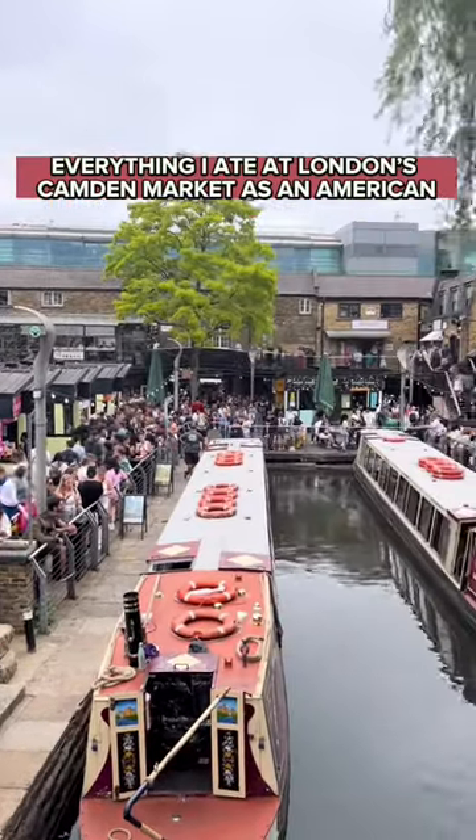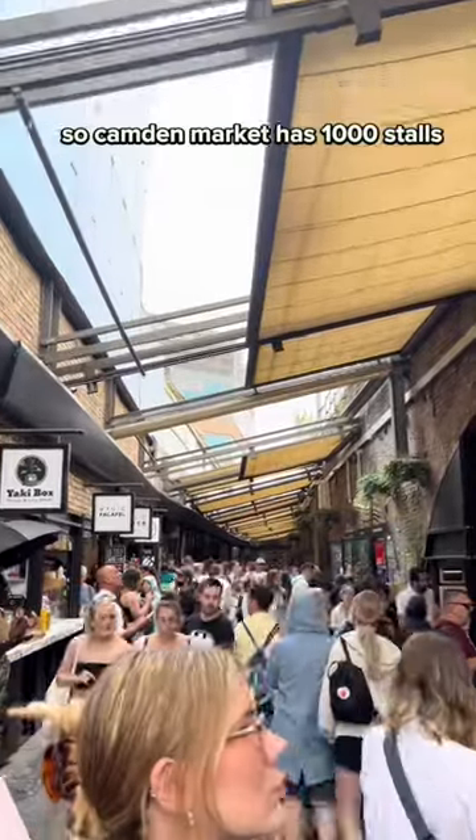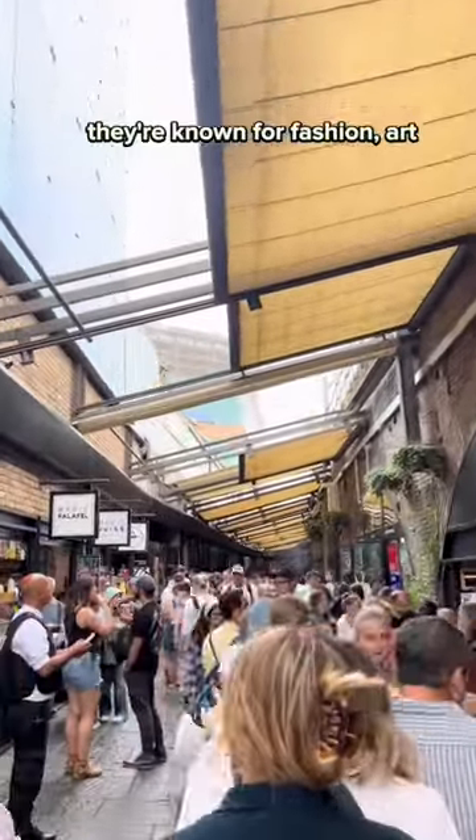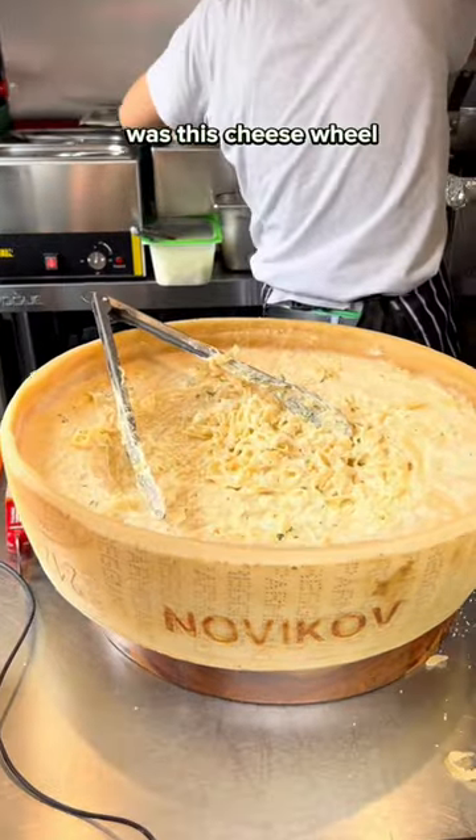Everything I ate at London's world-famous Camden Market as an American. Camden Market has a thousand stalls — they're known for fashion and art, but we're here for the food. And the first thing that caught my eye was this cheese wheel.